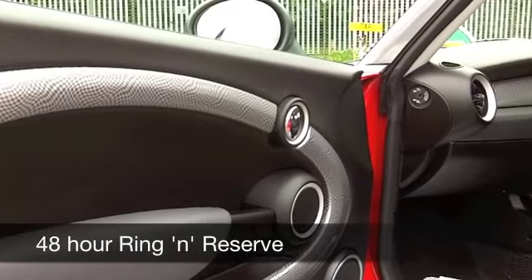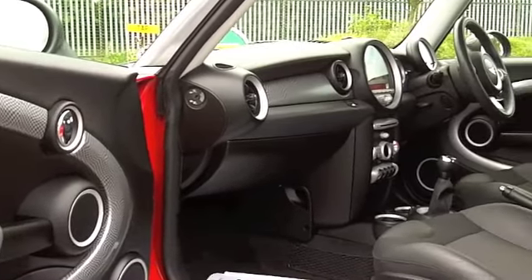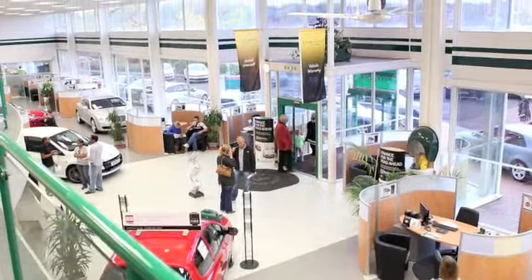Surprisingly, these cars, if you drive them sensibly, are pretty economical. On paper it says 46 to the gallon — I'm not saying anything about that. Six months' road tax is £74.